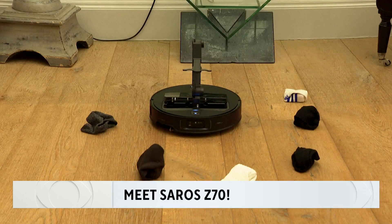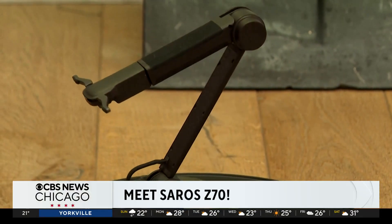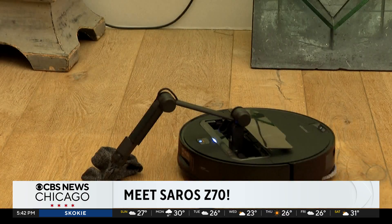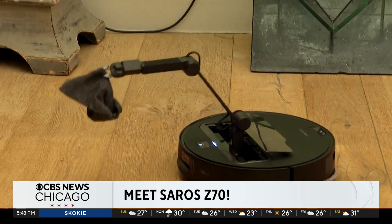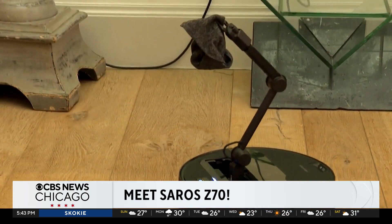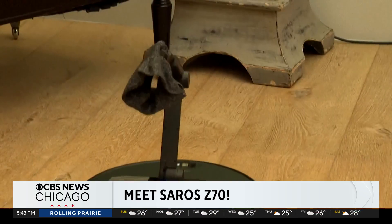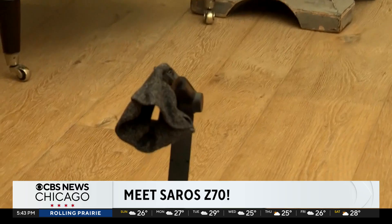Meet Roborock Saros Z70. Close your eyes — imagine it's a vacuum cleaner with an intelligent robot arm, sensors, and a camera to help map its environment. It can identify lightweight objects like socks and towels, pick them up. Users operate it with an app that can even tell the vacuum where to put the items and schedule vacuuming and mopping times.